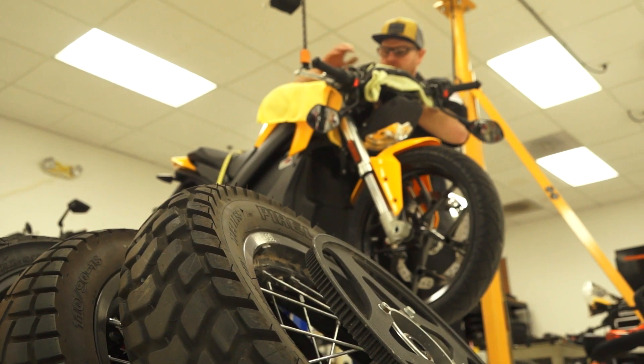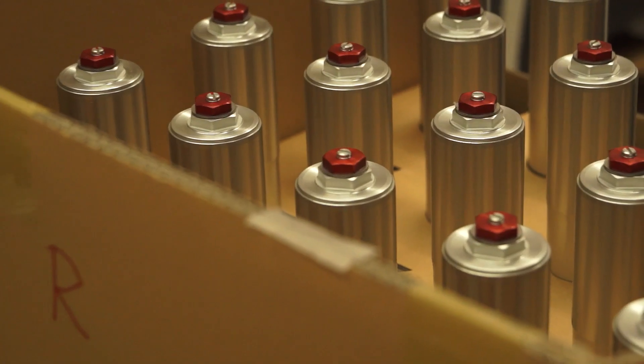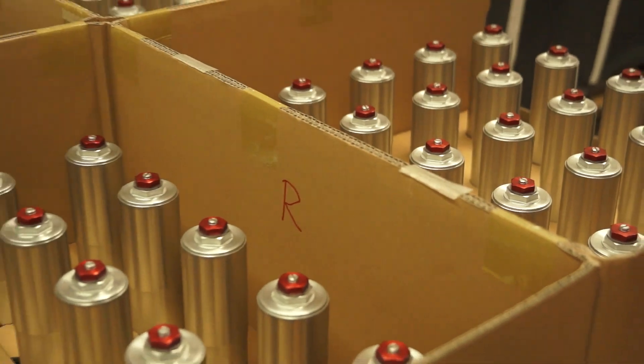Battery ranges on the S, DS, and SR are up by a modest 10%, but the big news is that now every Zero bike rocks Pirelli tires, a Bosch ABS system, J1 brakes, and custom-designed, fully-adjustable Showa suspension at both ends.